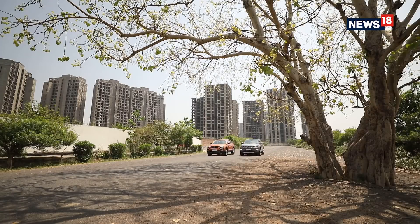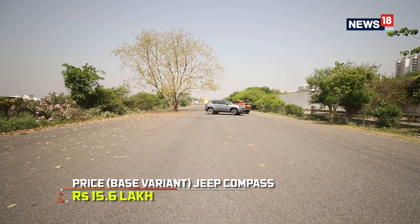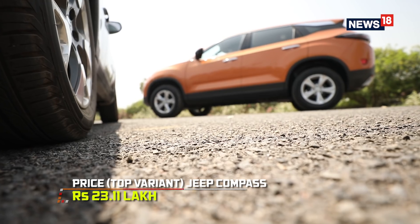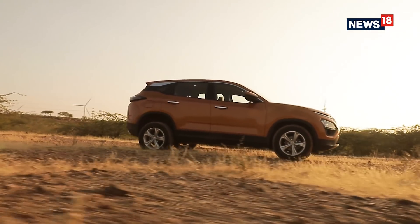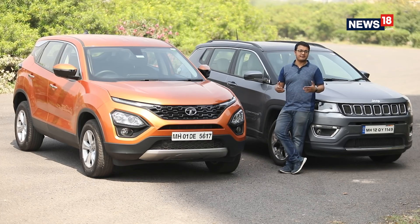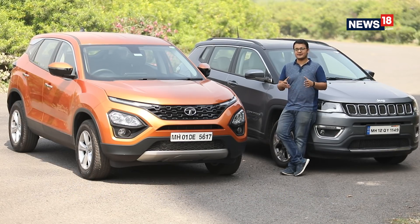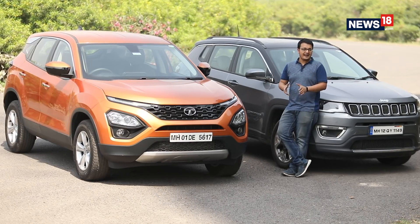But the biggest trump card that the Harrier has over the Jeep Compass pretty much settles the debate, which is the price. The price of the Tata Harrier ends where the Jeep Compass begins — the price difference between the base variants of the two is about 3 lakh rupees, and if you compare the top-spec variants like the ones we tested, the difference goes up to a massive 7 lakh rupees. The Harrier is also one of the most aggressively priced cars in the segment, making it a great bang-for-buck offering. So at the end of the day, there were a few things I wish the Tata Harrier had, but when it comes down to the price, I simply cannot justify spending the extra premium just for the Jeep name tag. The Tata Harrier is the better value-for-money car and is the car we will go for.